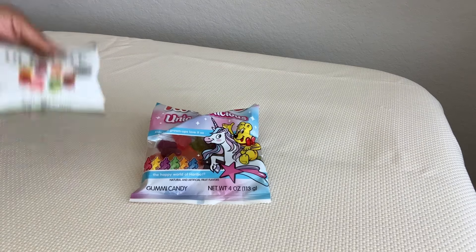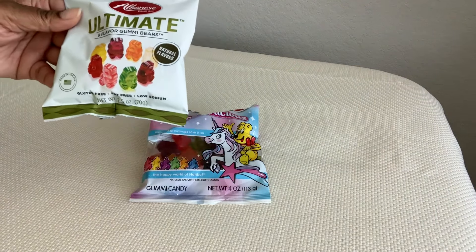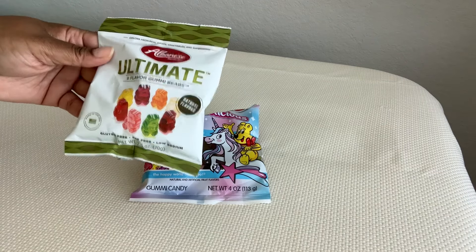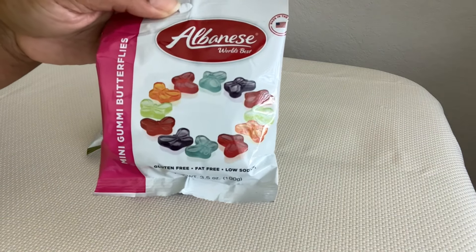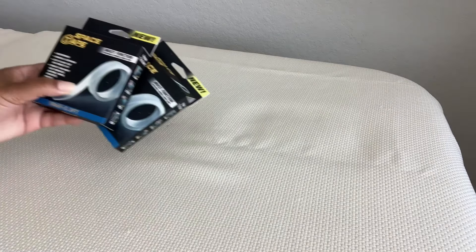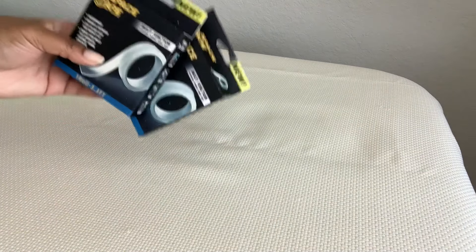Then Haribo Unicornalicious gummies. I've shown these before — I think they're really, really good. You get eight flavors of the best of the best. And then I've never seen these before — mini butterfly gummies, also by Albanese, which are so cute.